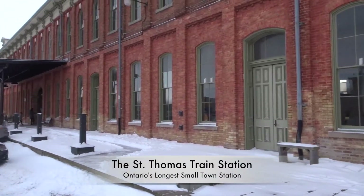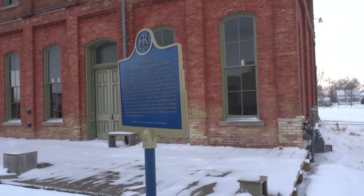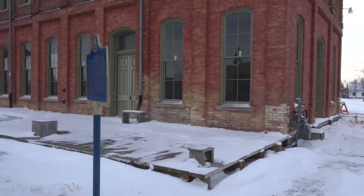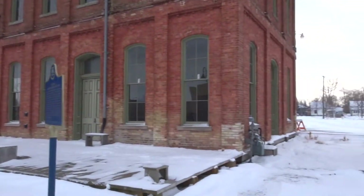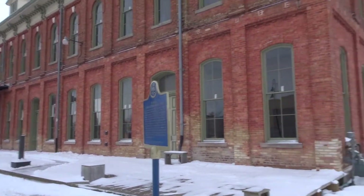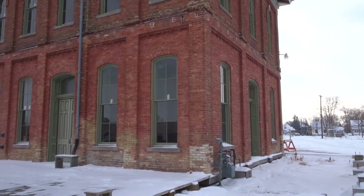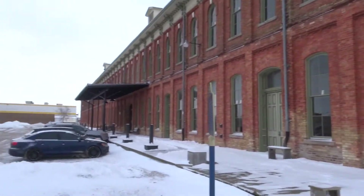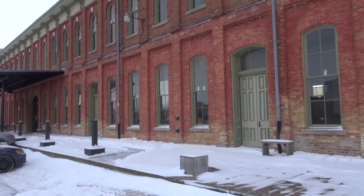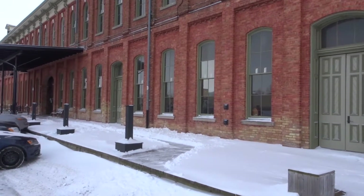Our next stop is considered the largest train station in a small town in Ontario. It was part of the Buffalo-Michigan railway line. The reason why they built it this big is because they considered it to be where they fix the railway cars. There was maintenance staff who lived here who were segregated based on racial segregation. It was later decommissioned and restored to include the railway hall of fame inside.